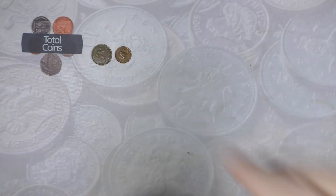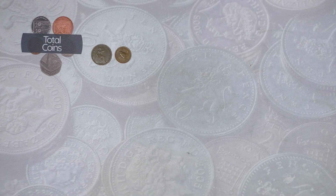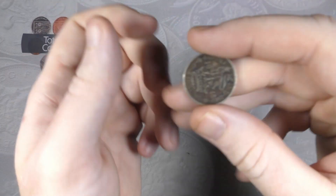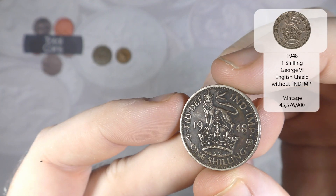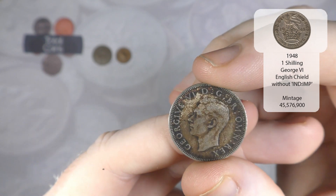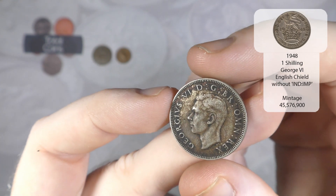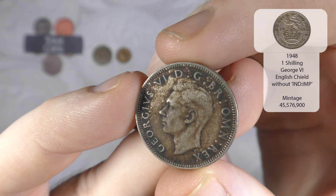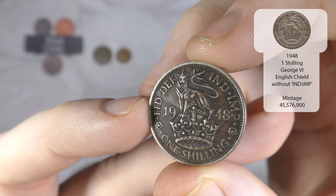I'm just going to reposition my light because I don't think it's where it should be. The next coin we get is a 1948 English one shilling - very very toned and that is a George the Sixth. I think that actually might be one that we're missing.